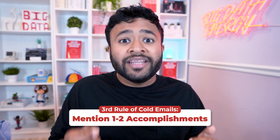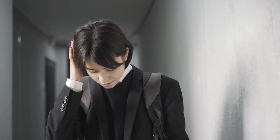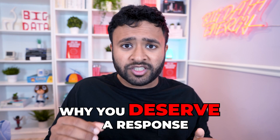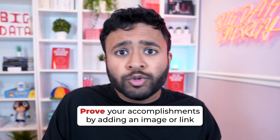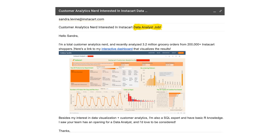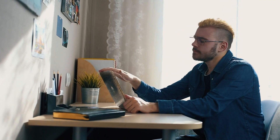The third cold email rule is to mention an accomplishment or two in the email itself. You've got to show them why you're important and relevant — this is not the time to be shy. Hit them with one or two big reasons for why you deserve a response. To further play up your accomplishments, include an image, GIF, or link to your work to prove what you achieved. For example, if you're applying for a data analyst job at Instacart and made a cool Tableau dashboard, screenshot and link to it. If you don't have portfolio projects yet, go build some — cold emailing without substance is a waste of time.